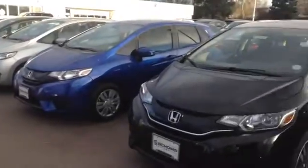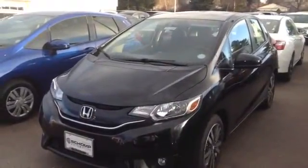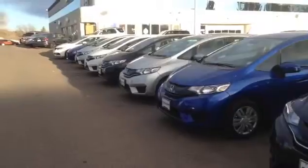We have a great selection. We've got some here and on our holding lot, not far away. We can certainly get you just what you're looking for. We're the largest Honda dealer in the Rocky Mountain region, so I'm confident we can help accommodate your goals.